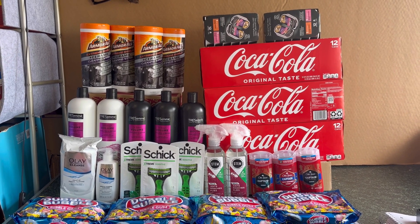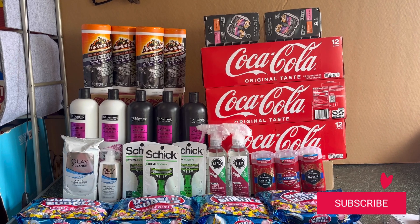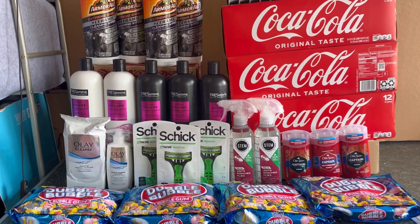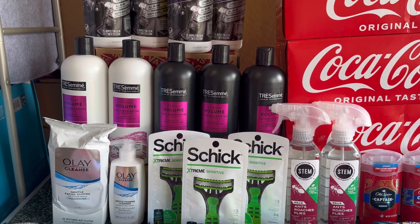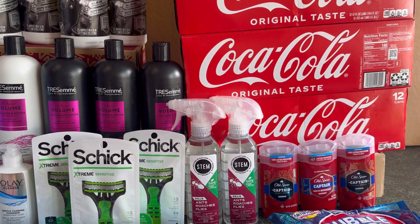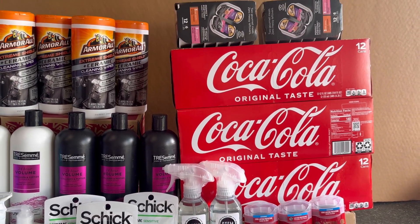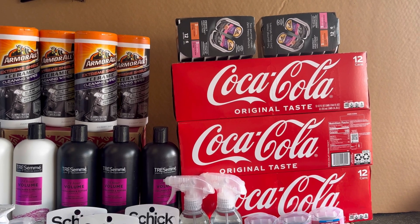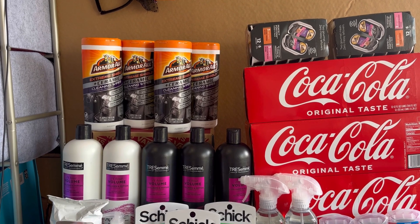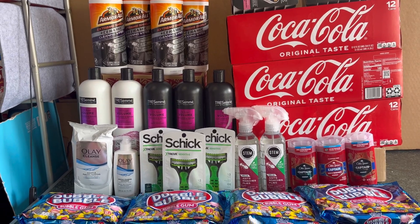Hello guys, good morning! Happy Wednesday. This is my third Walgreens haul for the week of June 25 to July 1st. I did the Tresemmé deal — I posted this on my Walgreens must-do deals, it's a really good deal. I also did the Old Spice again because it's a really good deal and my ibotta offer kept resetting. I also grabbed some Coca-Cola, especially with 4th of July coming. And we have a money maker Armor All at Walmart.